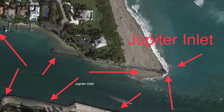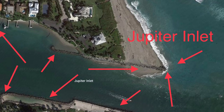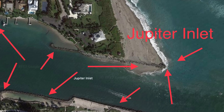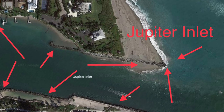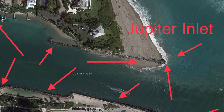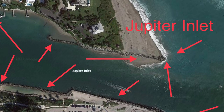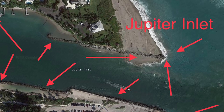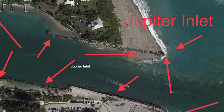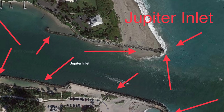Next moving south is Jupiter Inlet — it might be the most famous for having the biggest and most snook in the summertime, and it's the most heavily fished by professional captains and recreational anglers. Croakers seem to get the biggest ones, but they can be caught on lures in low-light conditions — early morning, late at night, or at dusk. Fish the tips of the jetty; the docks on the north side also hold fish and that's where a lot of professional captains fish, especially if it's too rough to go out the inlet itself. Jupiter Inlet is one of the best inlets in Florida.